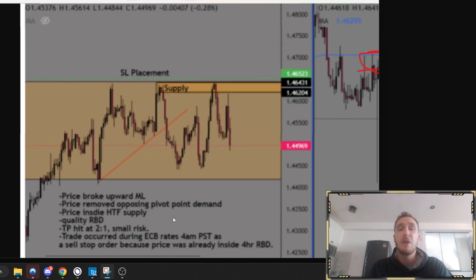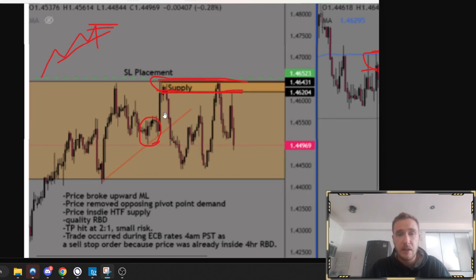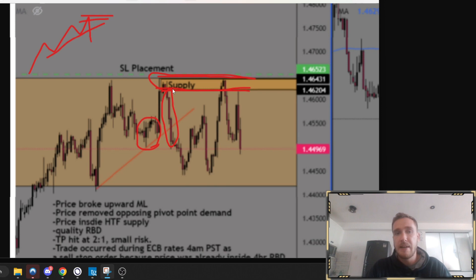We go down to our four-hour time frame and start seeing higher highs and higher lows. What we want to see is sellers coming into the market by breaking upward trend lines and removing opposing zones — that's going to indicate sellers are stepping in and we want to look for a pullback to the supply zone. We removed that opposing pivot point demand zone, broke the upward trend line, and we have a very nice quality scoring zone with a strong leg out. Look at the strength of the sellers coming in right there. We broke upward trend, removed opposing demand zones, and it's a fresh zone located inside higher time frame supply.